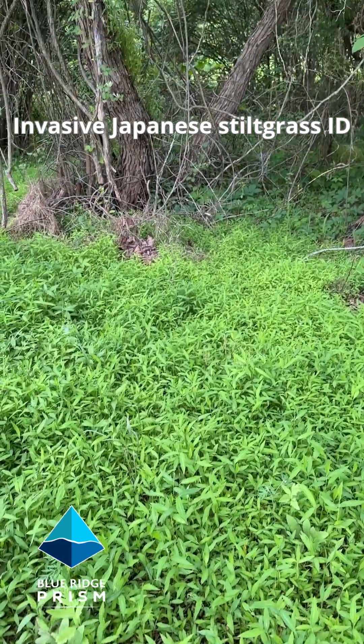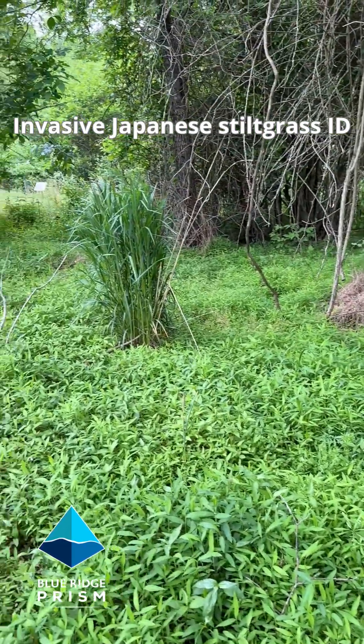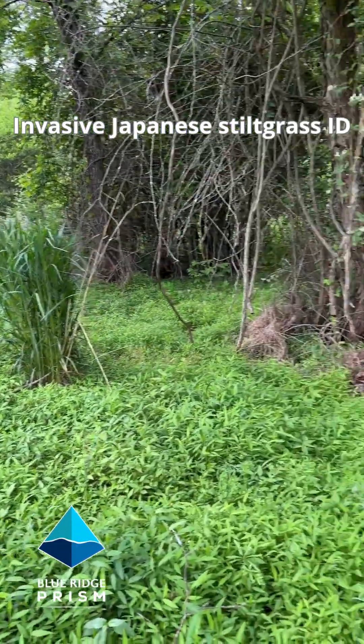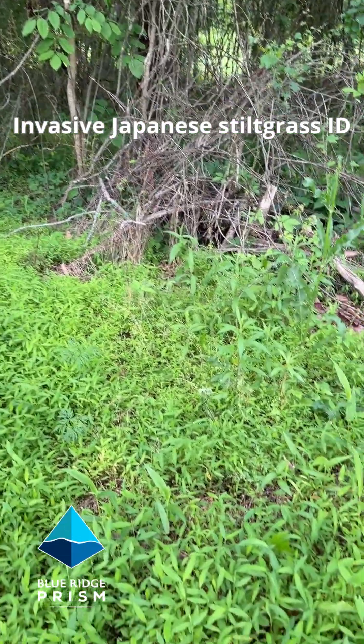You can see how it's formed a complete carpet across this riparian area, across the forest floor, and it will smother everything, shade out everything, prevent the forest regeneration.